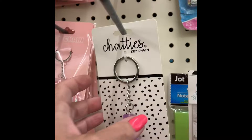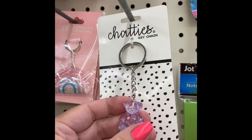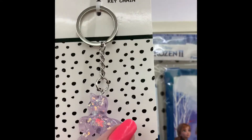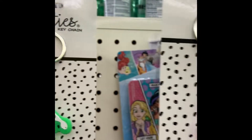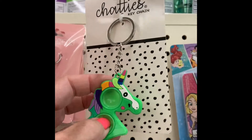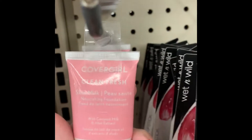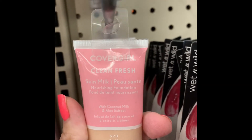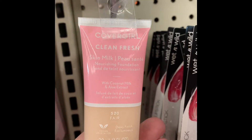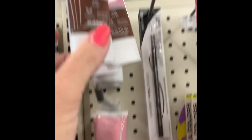They have some new keychains at the Dollar Tree this week by Chatty's — there's a teddy bear and a unicorn. They also have these with the little fidget hopper. Really cute. And a bunch of new Cover Girl — clean and fresh, skin milk — in a bunch of different colors.